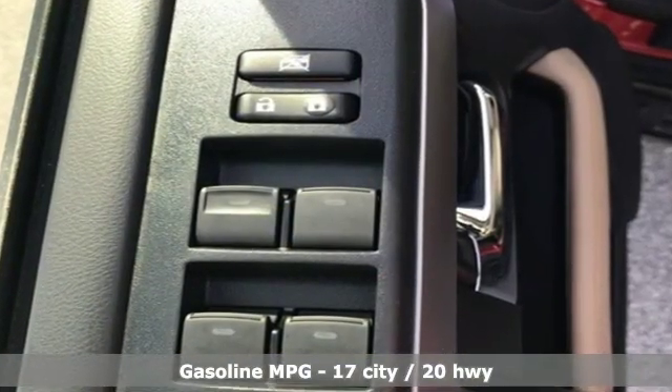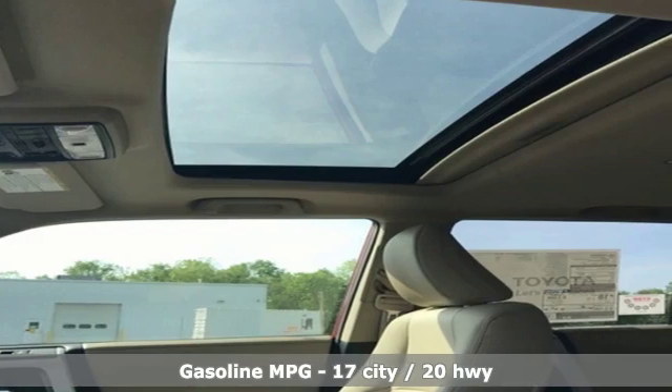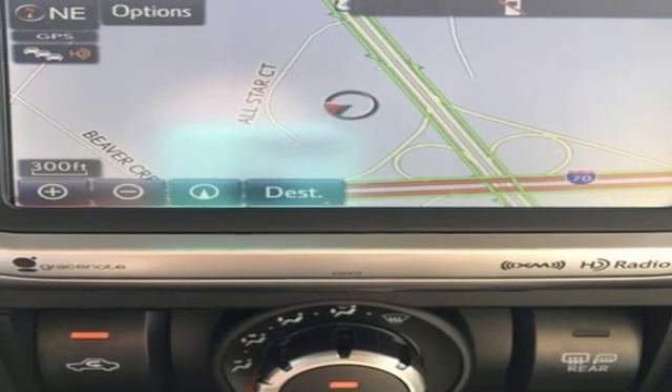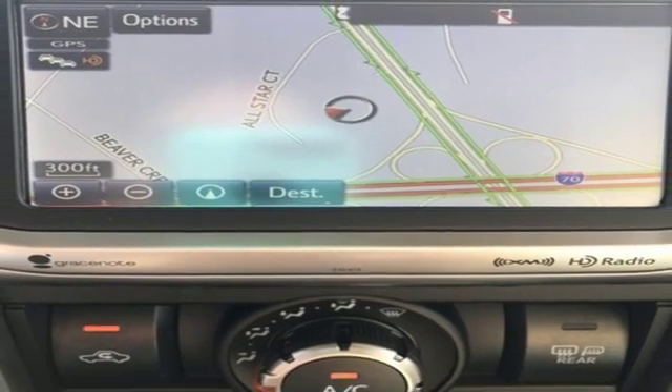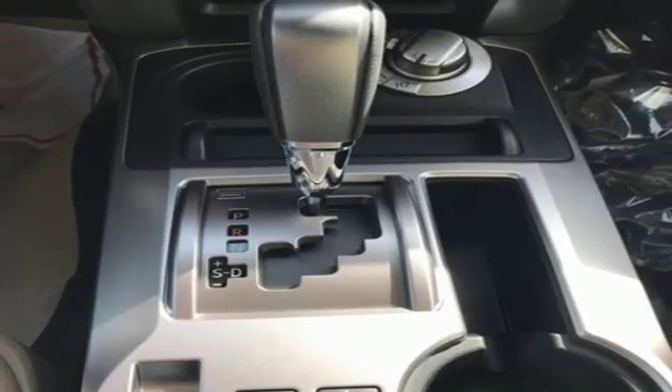Features include streaming audio, wireless phone connectivity, front heated bucket seats, auto-dimming rear view mirror, AC power outlet, air conditioning, V6 engine, aluminum wheels, four-wheel drive and power heated mirrors.